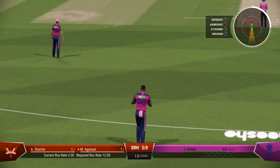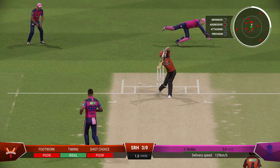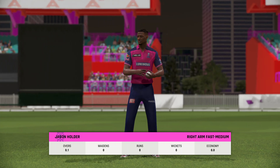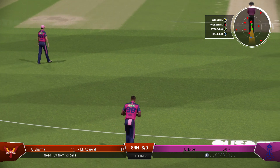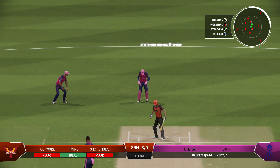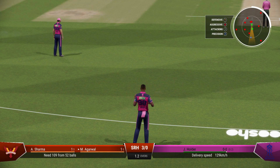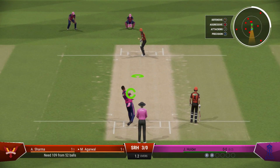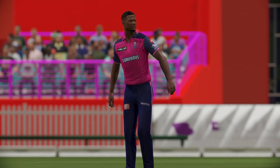Holder, the right-arm medium bowler, is coming into the attack from the north end. A wonderful delivery to get the edge — you've got to keep hammering away at that spot, time and again. That's wild — nothing elegant about that shot, just not timing it at all — that's poor play. Misses everything — nice ball. That was a slower delivery; played too early, and it went straight through to the keeper.